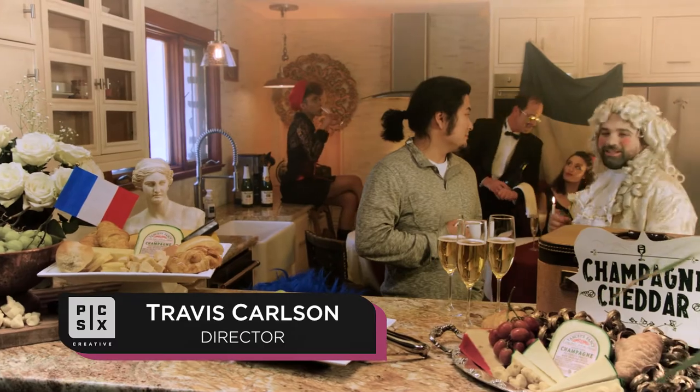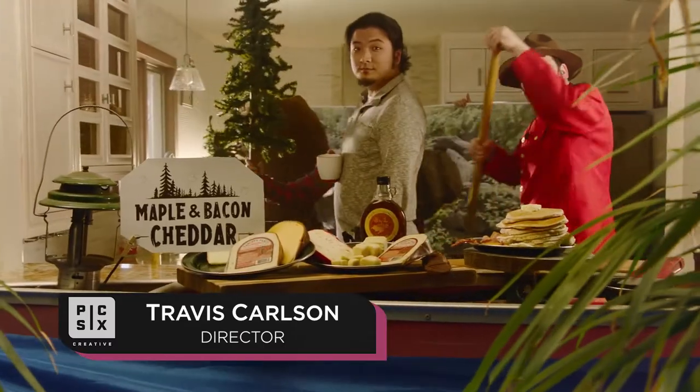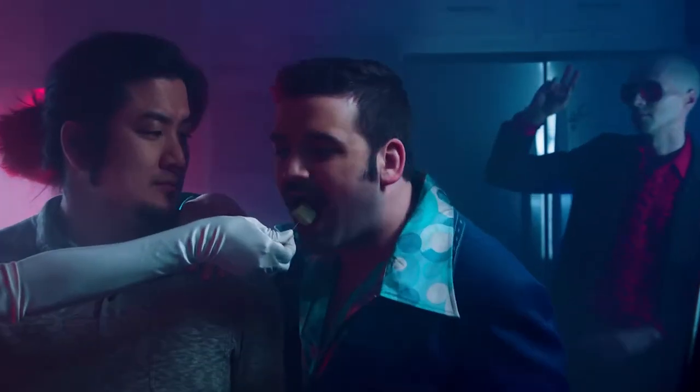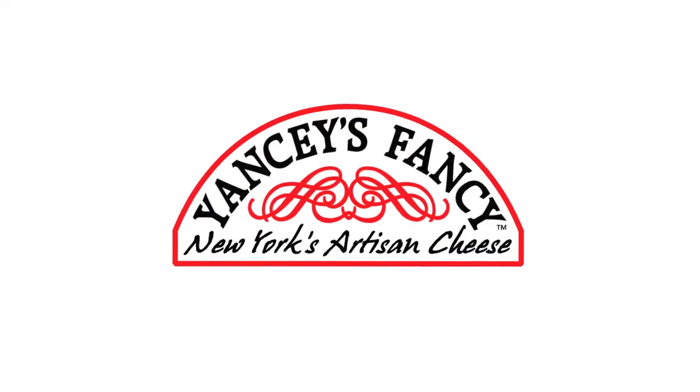Yancey's Fancy Artisan Cheese came to Pick 6 with this idea that they wanted to totally rebrand, reach a younger demographic, and the idea that we latched onto the most was this idea that the many varieties of cheese could be personified and actually transform your same ordinary kitchen.